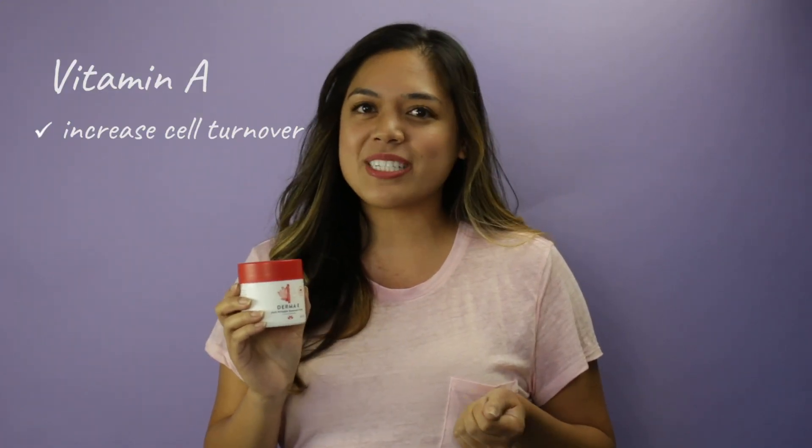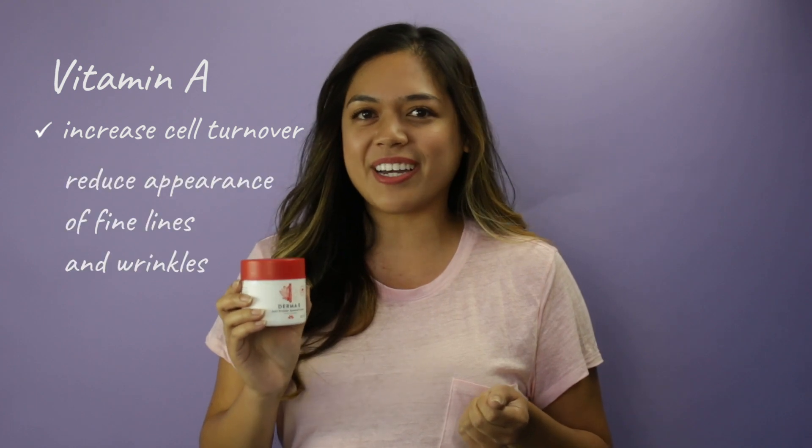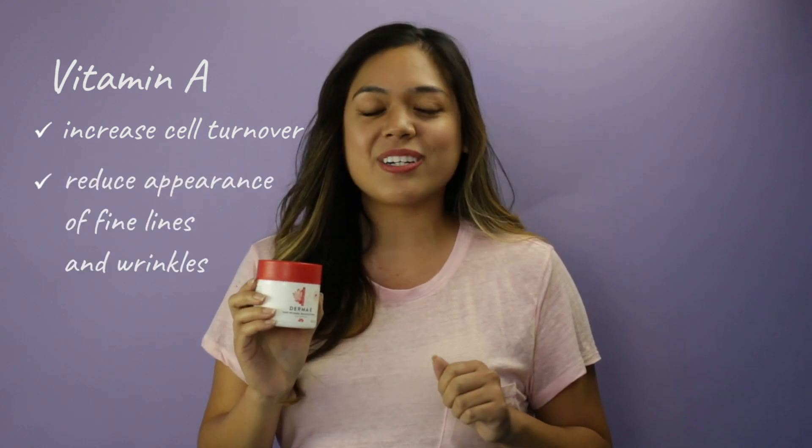Hey beauties, I'm Erica from Derm A.E., and today I'm going to talk to you about our anti-wrinkle renewal cream. This rich formula contains vitamin A, the skin vitamin, which may help increase cell turnover and reduce the appearance of lines and wrinkles for smoother, softer skin.